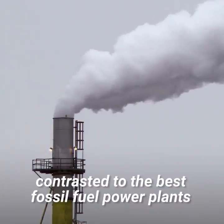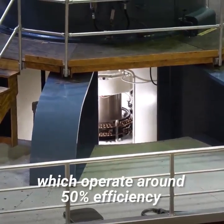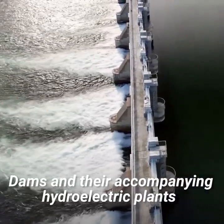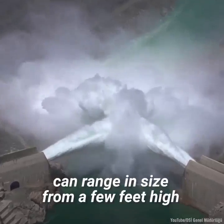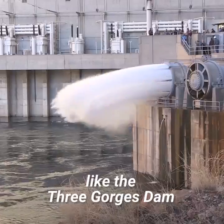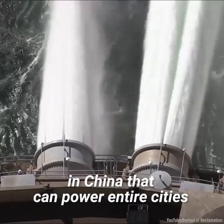Contrasted to the best fossil fuel power plants, which operate at around 50% efficiency, dams and their accompanying hydroelectric plants can range in size from a few feet high, used to power a few homes, to several hundred feet, like the Three Gorges Dam in China that can power entire cities.